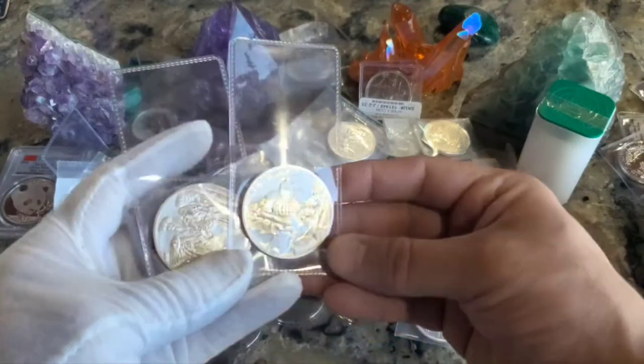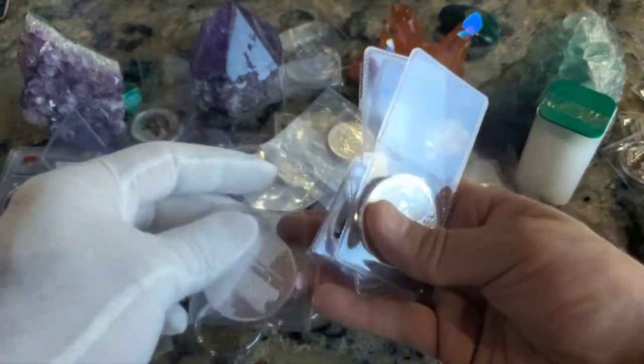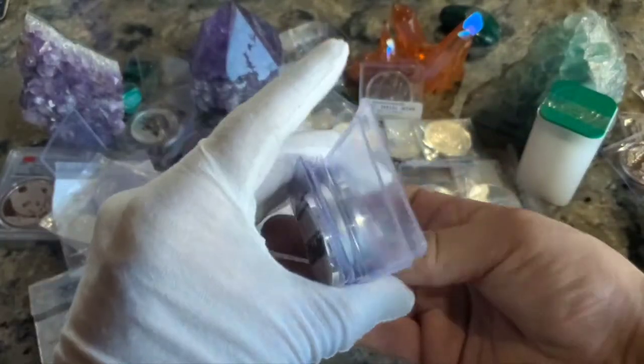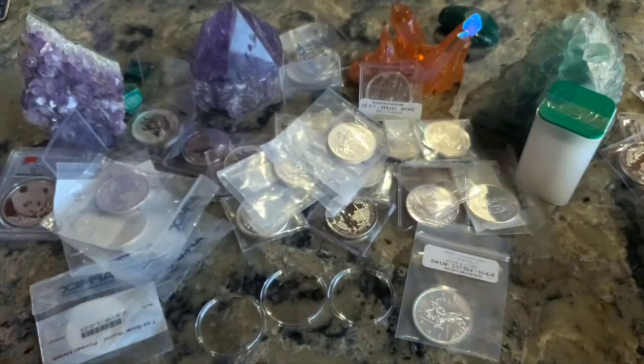I was about ready to start putting in these Commeso coins like the tiger, and I found another Boba Fett box. These apparently don't fit in the smaller capsule, so it looks like I'm going to need the same size as the silver eagle — the h40 — for all of the Commeso mint stuff. I'll pull those out and put them aside.